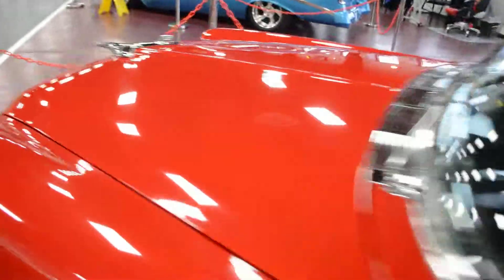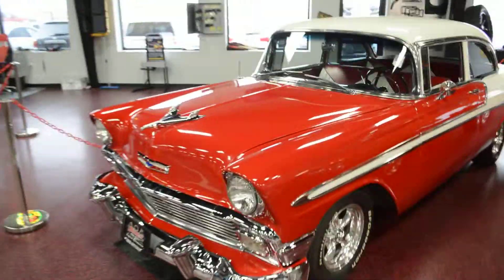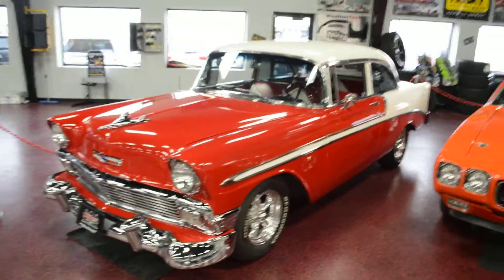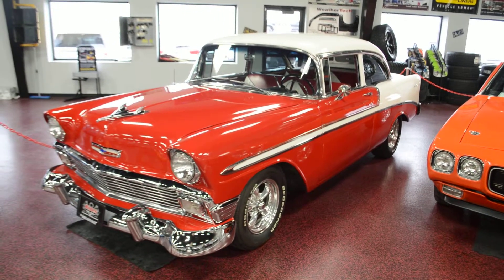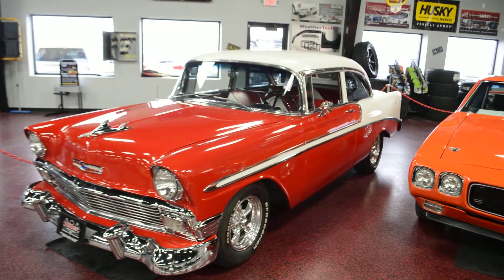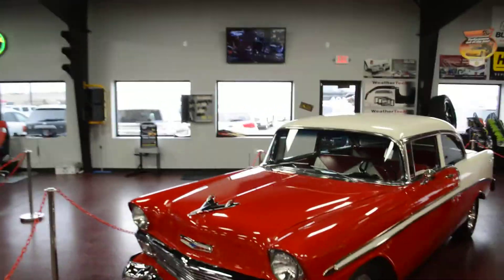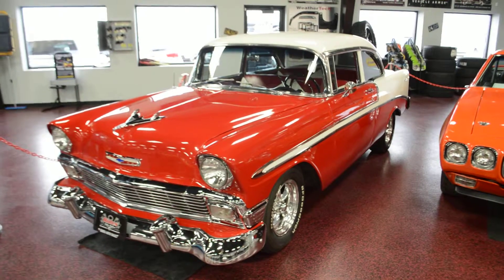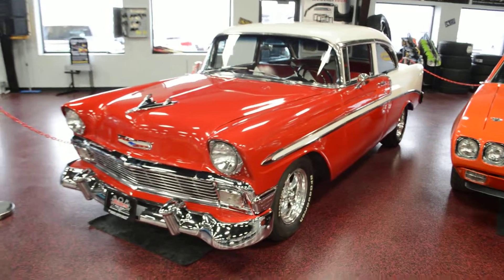Door shuts exactly as it should — no issues. We'll jump back and get this into frame one more time before we close. That is our beautiful '56 that we just got in. Extremely well driving car — we're fortunate to have Route 83 right out in front of us so we get to take everything out and drive them, run them up through the gears, make sure they brake nice and straight. And this thing is beautiful.